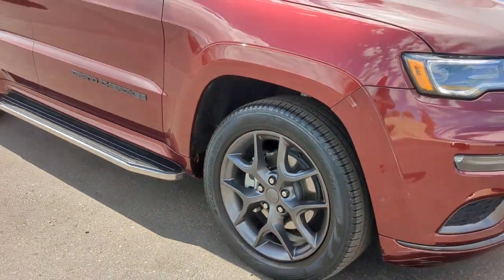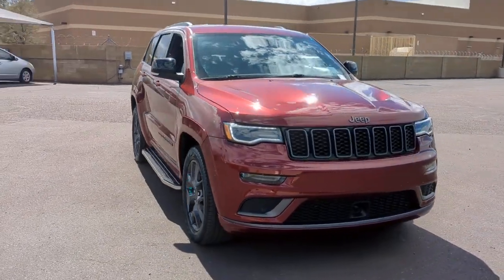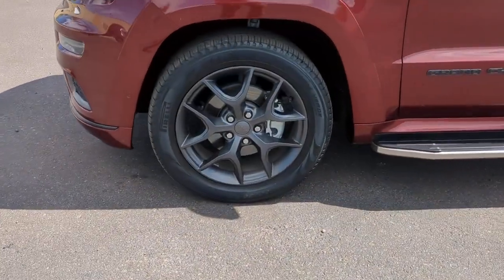Keyless entry, navigation system, heated driver's seat, keyless start, V6 cylinder engine, adaptive cruise control, satellite radio, remote engine start, four-wheel drive, power passenger seat.